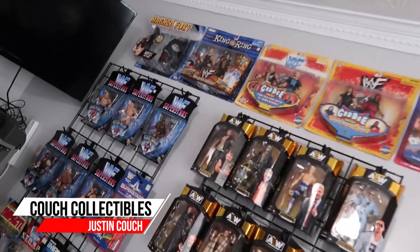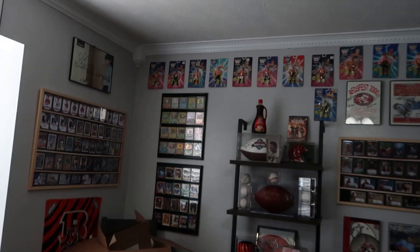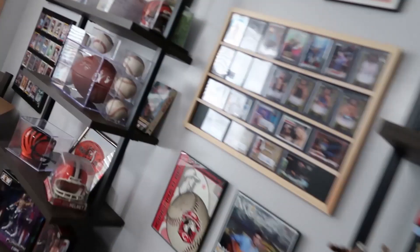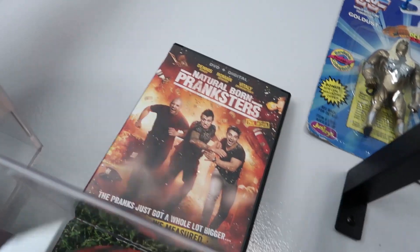So let's just hop right in. In my collectible room — you guys know I collect a bunch of wrestlers, everything from the early 90s on up, baseball cards, Pokemon cards, memorabilia, autographs, all that good stuff. By the way, if my buddy Dennis sees this video, he's supposed to come to my house — Dennis, come sign your Natural Born Pranksters movie cover, man. Come sign it when you come see the house.